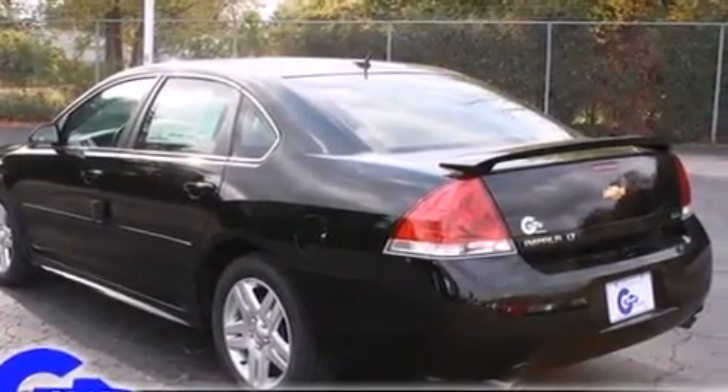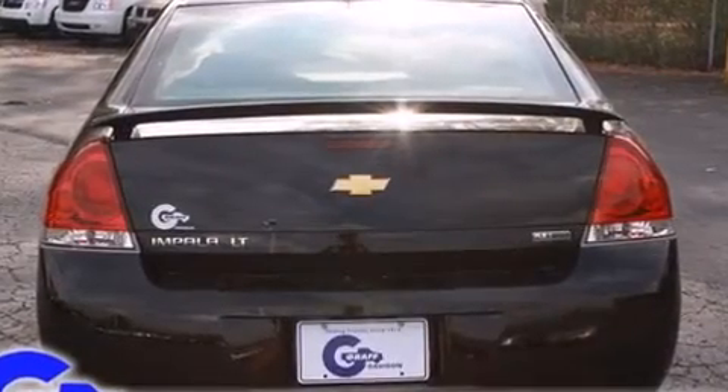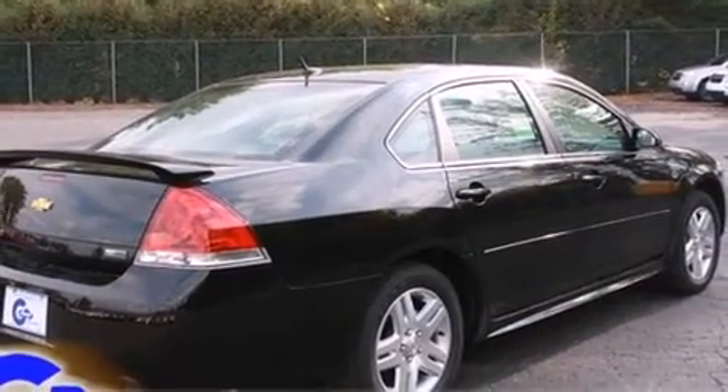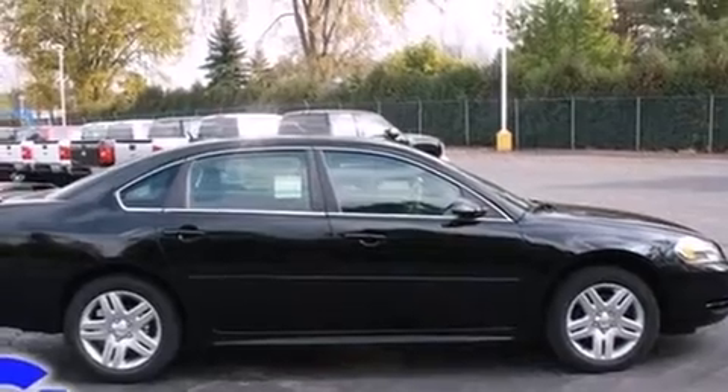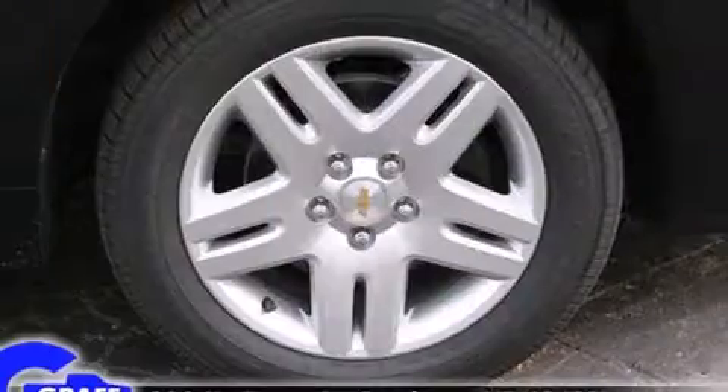Chevrolet prioritized practicality, efficiency, and style by including front and rear reading lights, one-touch window functionality, a leather steering wheel, a built-in garage door transmitter, a trip computer, an outside temperature display, and cruise control.